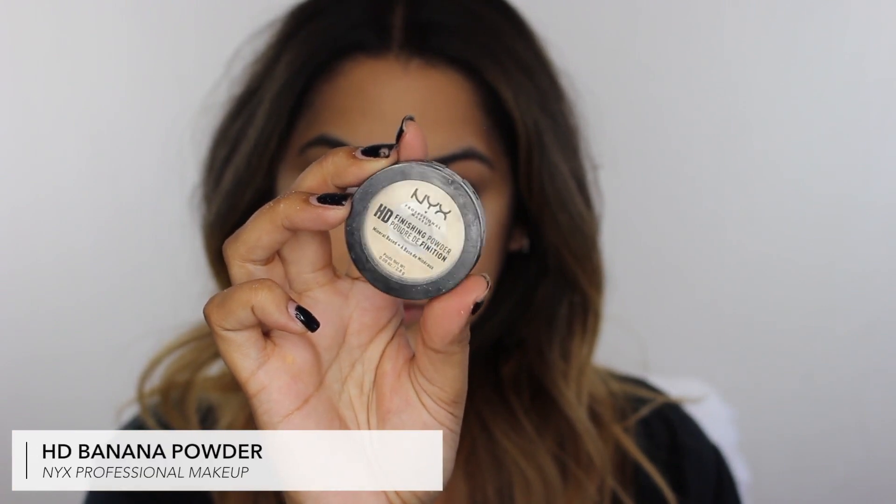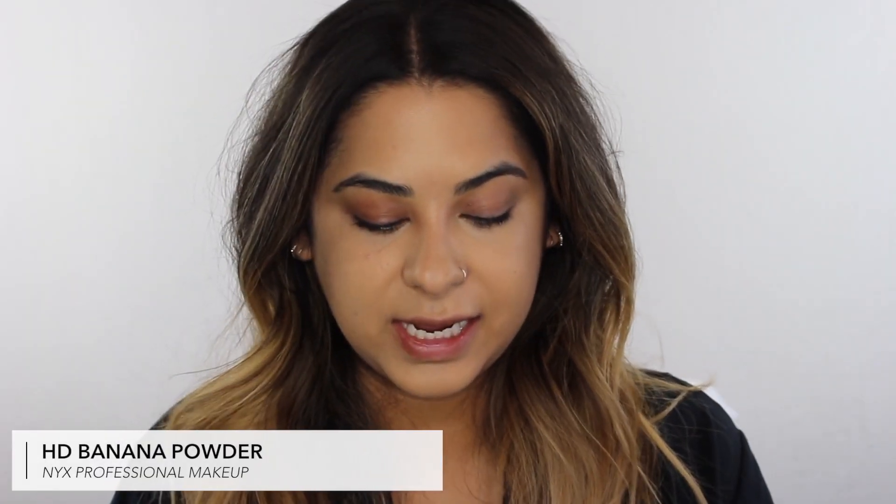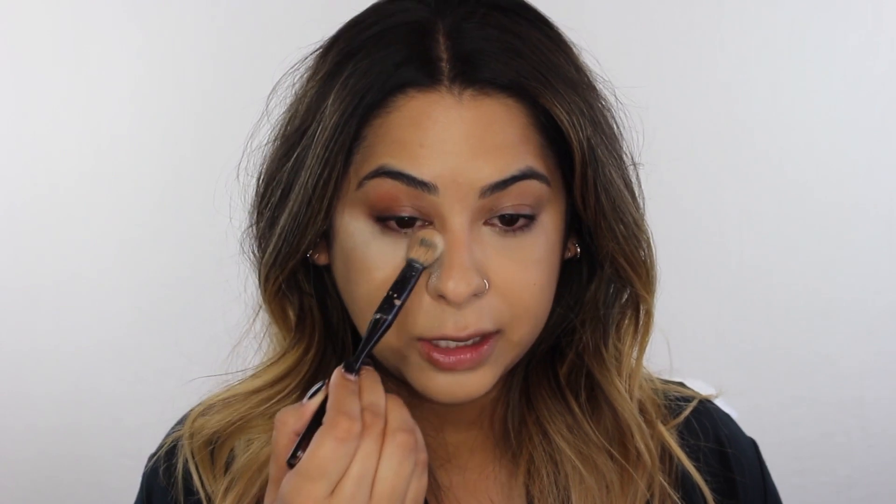Now I'm going to set everything and bake those areas. I've been using the NYX HD Finishing Powder forever — it's a banana powder and I love it because it's not super heavy. Using a smaller fluffy brush, I pat it under the eye area and let the concealer set so it lasts all day. I also apply this powder on my T-zone — in between my brows, my chin, and around my nose where I tend to get oily.